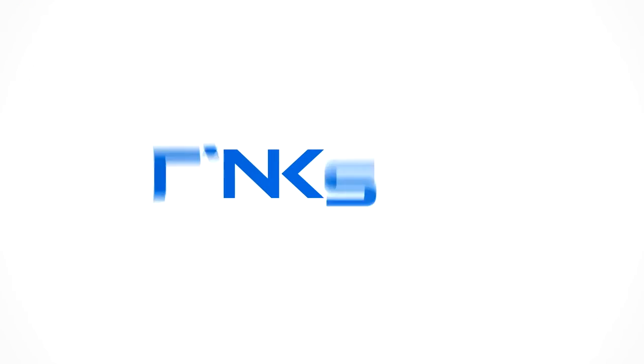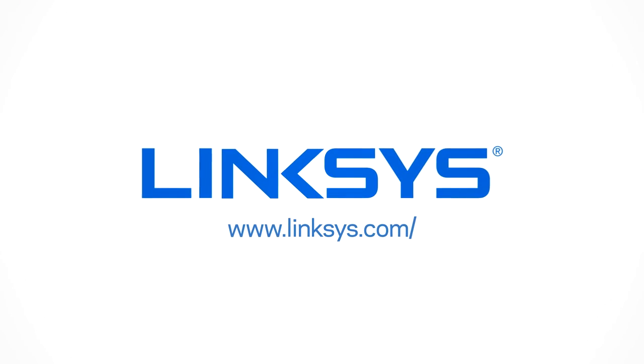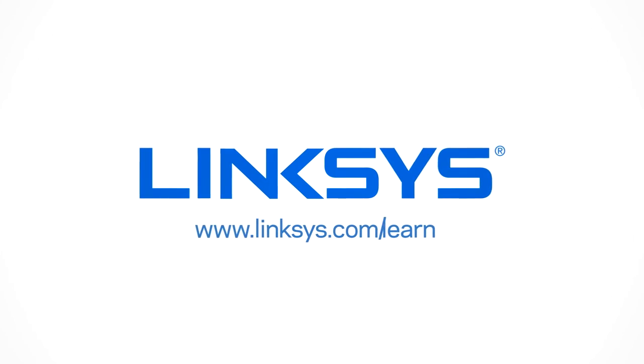For more tips on optimizing your home Wi-Fi, visit www.linksys.com/learn.